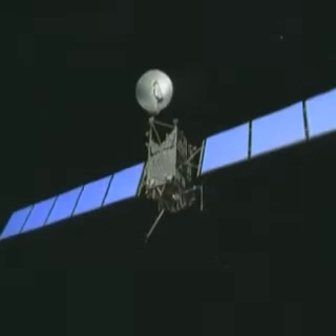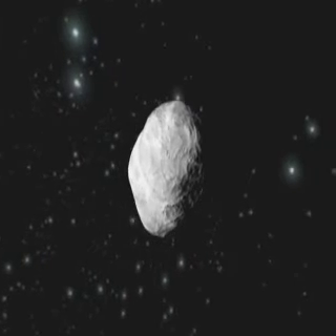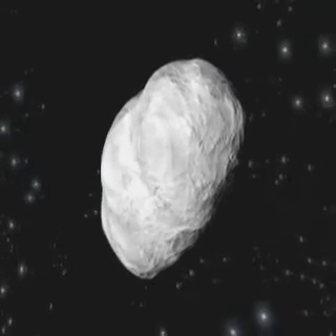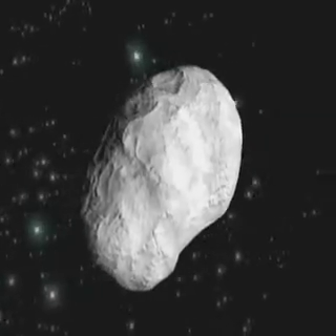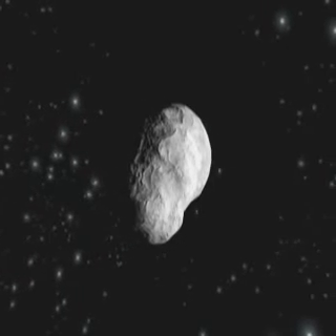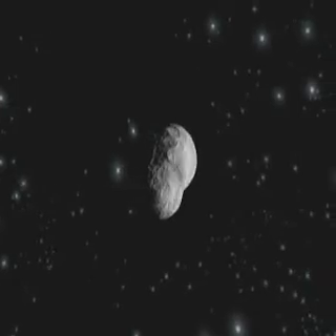40 minutes before closest approach, Rosetta will flip over 180 degrees to keep the asteroid in view and at the same time fly in a thermally safe attitude. The flyby will be extremely fast, at a relative speed of 8.6 kilometers per second, with views obtained of the asteroid changing extremely quickly in a matter of minutes.